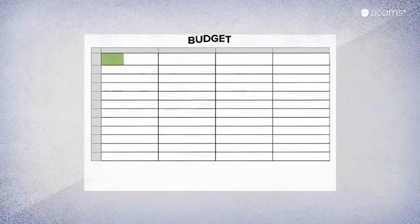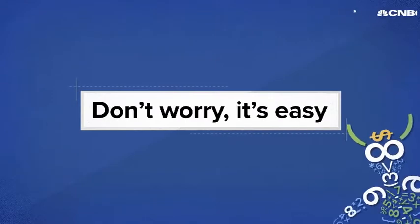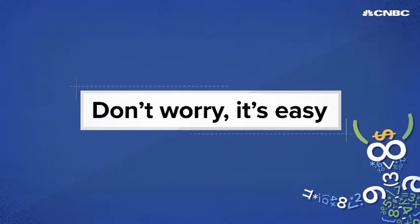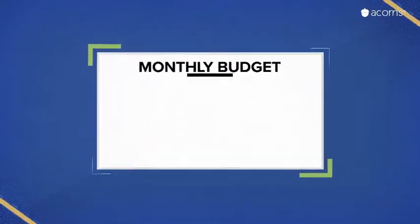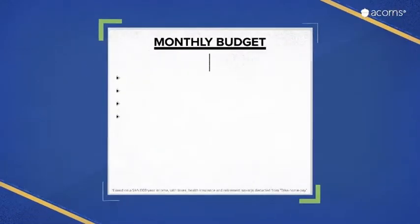It's probably time to make a budget. Don't worry, it's easy. You don't even have to do any math — well, maybe a tiny bit, but you can use a calculator. Really, all a budget is is a list. Take a paper and draw a line down the middle.